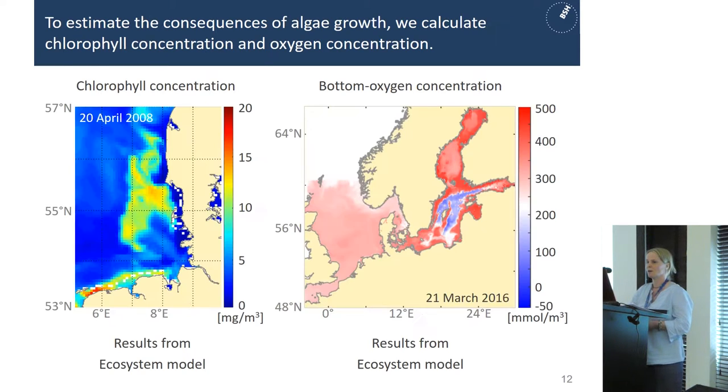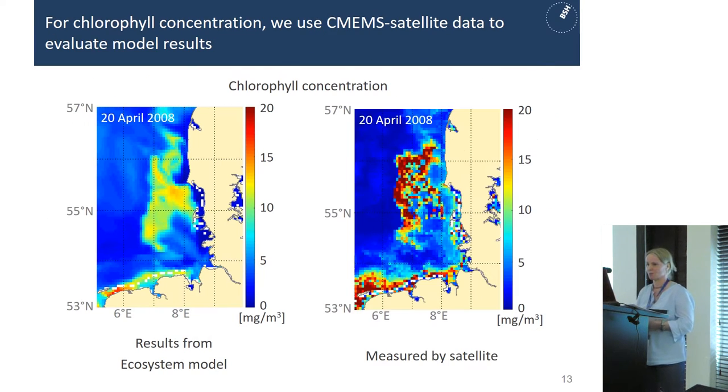To estimate the consequences of algae growth we calculate, among other things, the chlorophyll concentration and the oxygen concentration. Here you see two figures from our ecosystem model: on the left-hand side chlorophyll concentration, on the right-hand side bottom oxygen concentration. The question is how do we know if our models are right or wrong — and this is where Copernicus Marine Service comes into play. For chlorophyll concentration we use satellite data to evaluate our model results, and you can see that the differences between the model results and the satellite measurements are quite high. This is an example of how important in-situ observations are, because they are the only measurements we can use to validate satellite data and to evaluate model results.